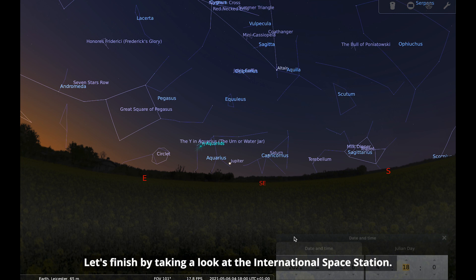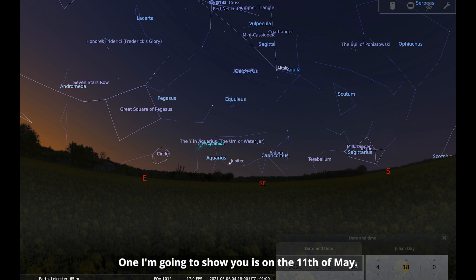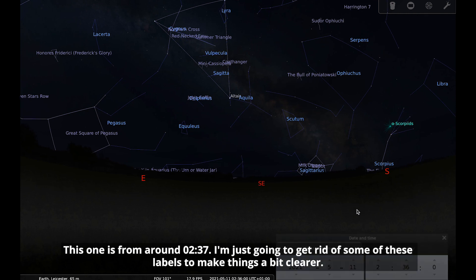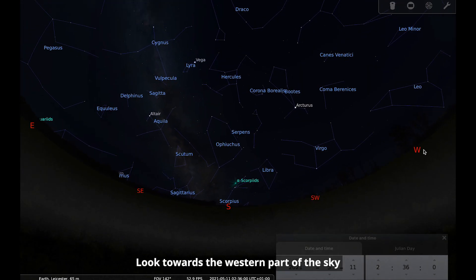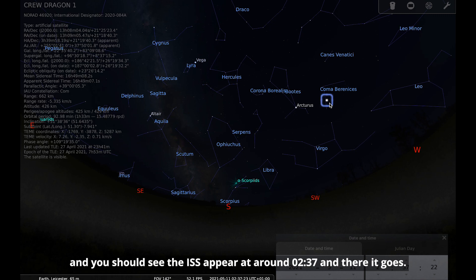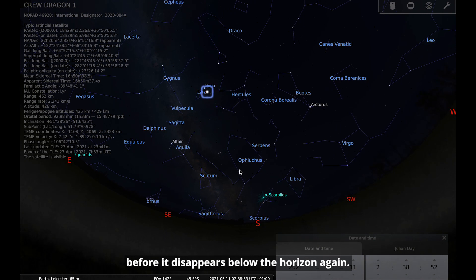Let's finish by taking a look at the International Space Station. There are a few opportunities to spot the ISS in May — as always, you can find out when they all are using the Spot the Station website. The one I'm going to show you is on the 11th of May at around 2:37 in the morning. Starting time moving, you should see the ISS appear at around 2:37 — and there it goes. You get about five or six minutes to watch the International Space Station track across the night sky before it disappears below the horizon.